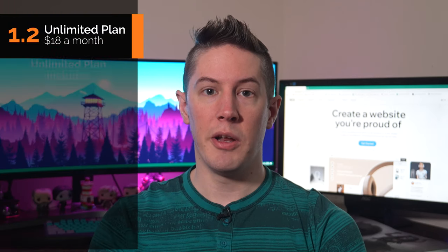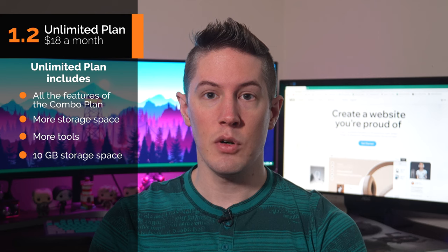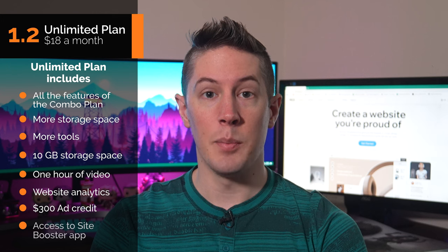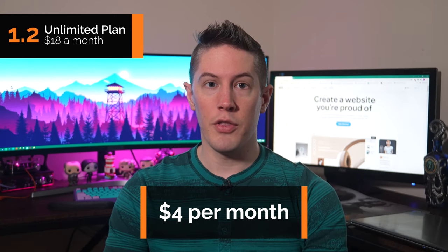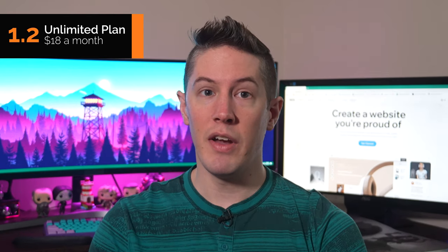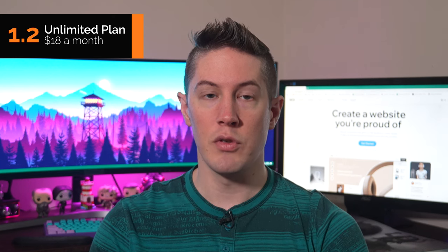Next is the Wix Unlimited Plan. For an extra $4 a month, you get all the features of the Combo Plan, plus more storage space and more tools — specifically 10GB of storage, 1 hour of video, website analytics, a $300 ad credit, and access to the Site Booster app. The Unlimited Plan adds a lot of value, and for only $4 more per month, you receive the ad credit, website analytics, more storage, and the Site Booster app — both of which could provide a strong return on investment.